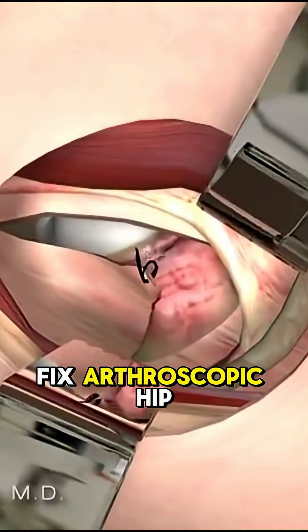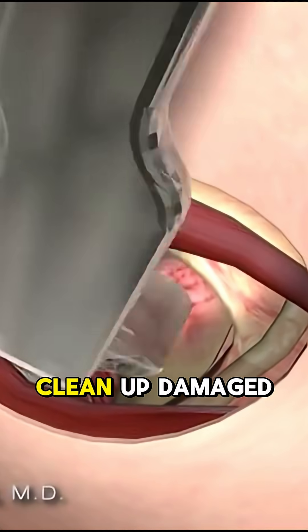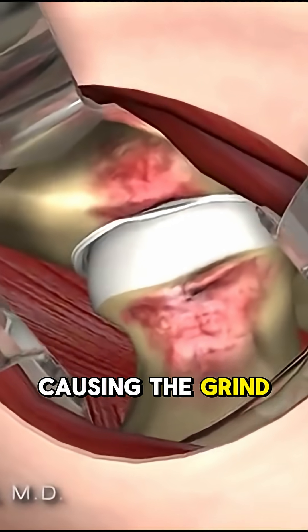But there's a fix: arthroscopic hip surgery. Small incisions, a thin camera goes in. Your surgeon can clean up damaged tissue, reshape the joint, and shave down the bone that's causing the grind.